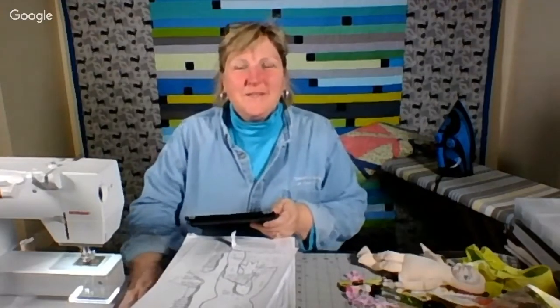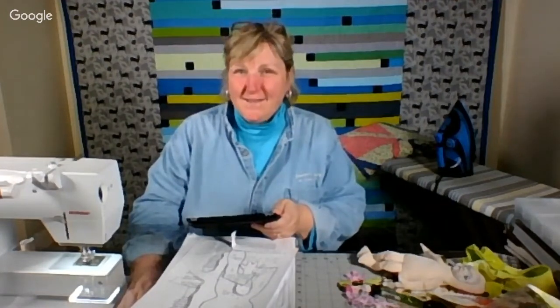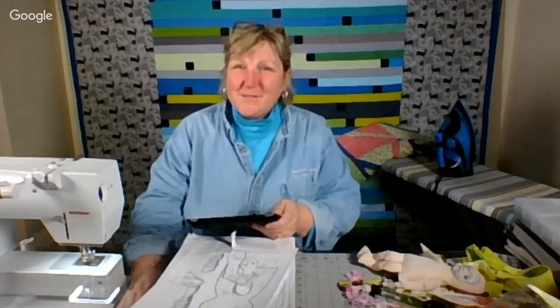Good evening, everyone, and welcome to the Simply Colorful FiberCast. Today's date is March 2nd, 2018. My name is Lynn Marquodont, and I'm your host.